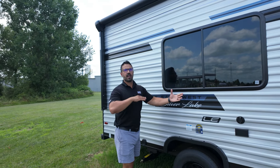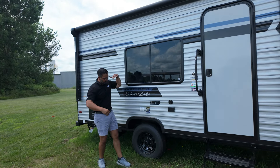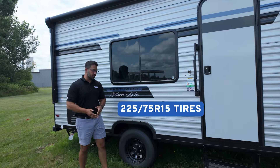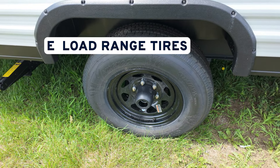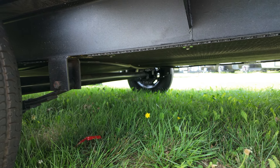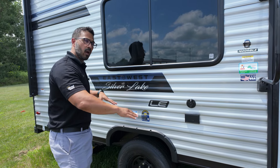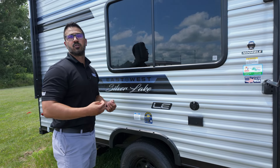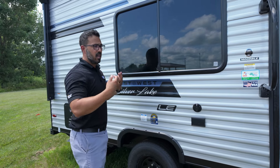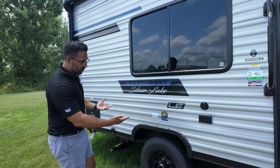Before we get into exterior features, let's quickly talk about construction. Starting on the ground and working our way up — this one sits on 225/75 R15 tires, which are E-load range tires. If we take a look at the axles, they have underslug the axles so the RV itself sits a little bit lower. With a smaller RV like this, that's generally preferred as it gives better towability and less wind resistance, though just bear in mind it won't have as much ground clearance.